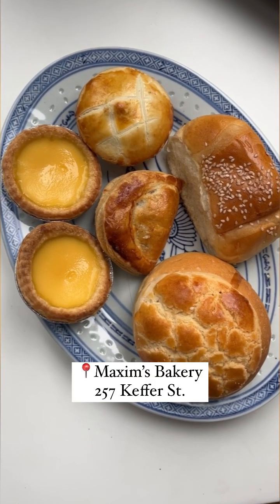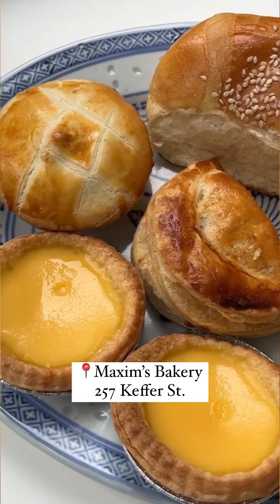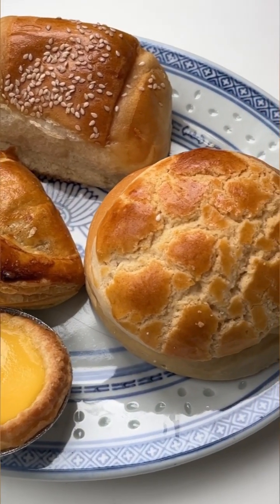We got a mix and match box of egg tarts, beef curry turnovers, pineapple buns, chicken pie, and kona buns, so prepare for that afternoon food coma.